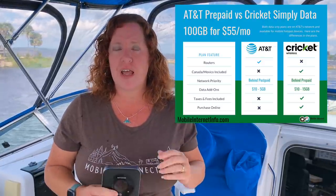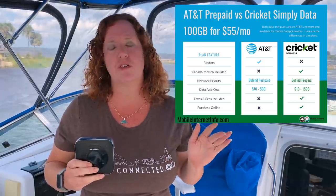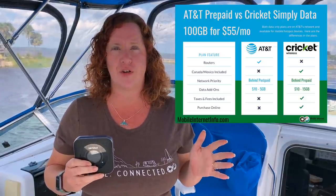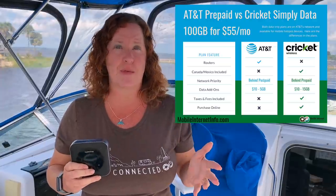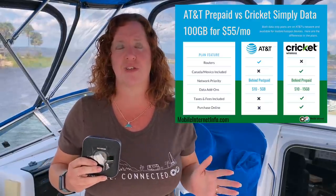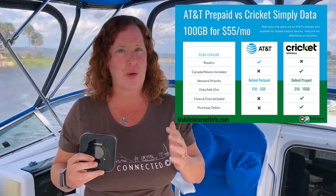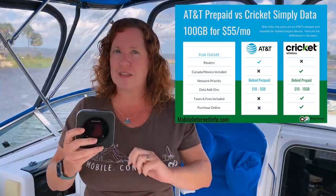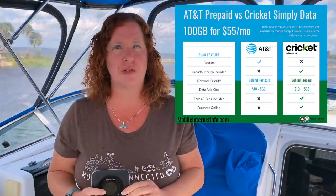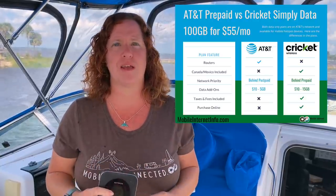The other major difference is Canada and Mexico use. With AT&T prepaid, there is no mention whatsoever on their website about international roaming. The sales rep we talked to in the store this morning could not find any information in their system, so it is assumed it does not include any use in Canada or Mexico — that's usually a feature carriers are very proud to promote if included. Cricket Wireless's Simply Data plan does include use in Canada and Mexico, so if you're crossing the borders, the Cricket Wireless plan might be your option.